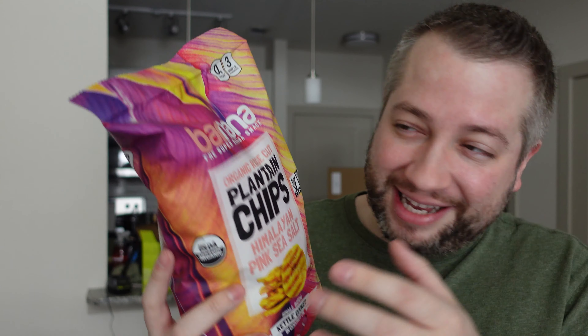All right guys, another Costco find here. Organic ridge cut plantain chips, Himalayan pink sea salt, small batch kettle cooked in coconut oil.